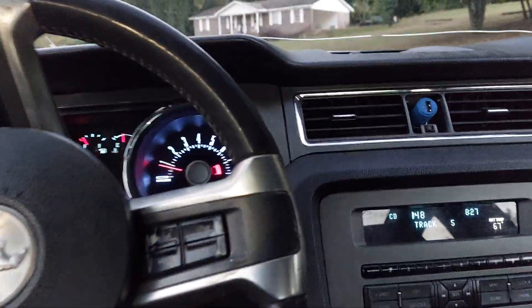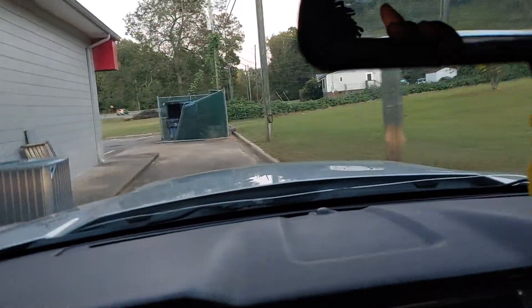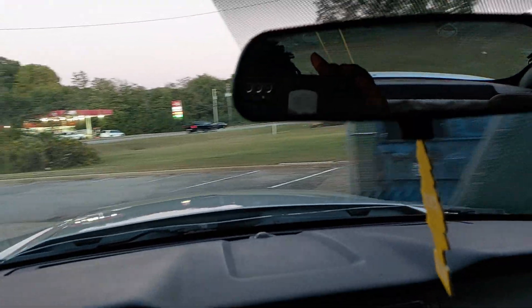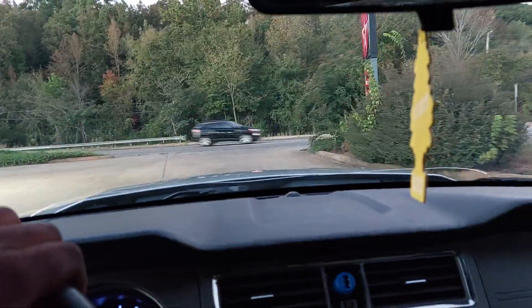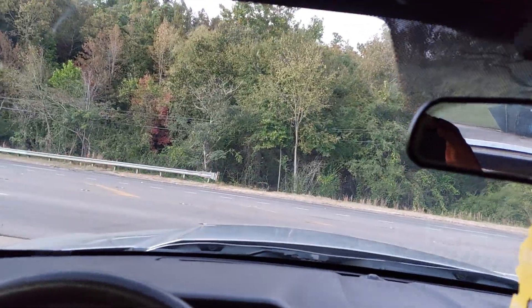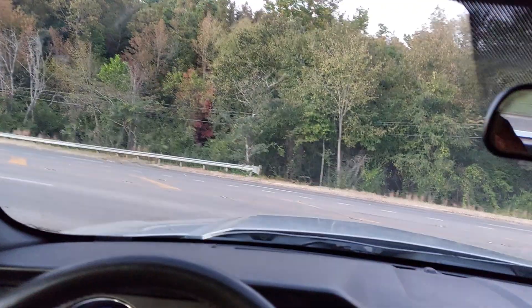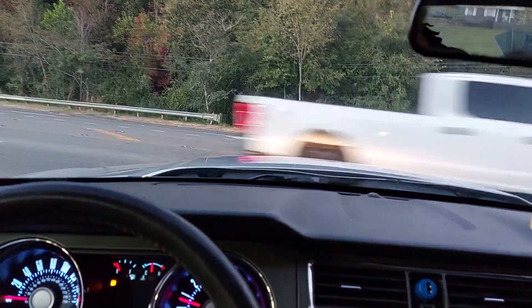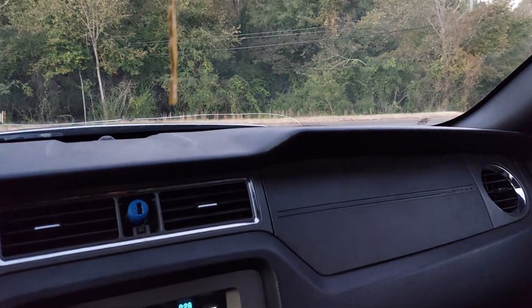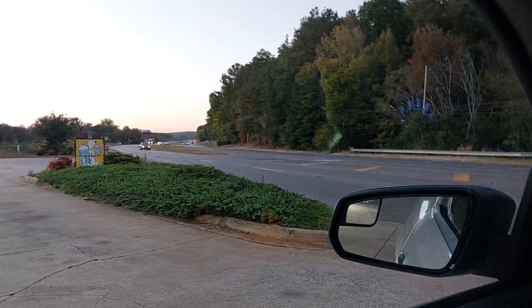Yeah man, Mustang on 32s, little skinny road, you know what I'm saying. Let's do some showing off — turning right there, say everything it needs to be. This is a 2015 Mustang, by the way, and I'm assuming this is the four-liter V6 in here. Man, this little thing got some power, you know what I'm saying, when I'm showing y'all on 32s.